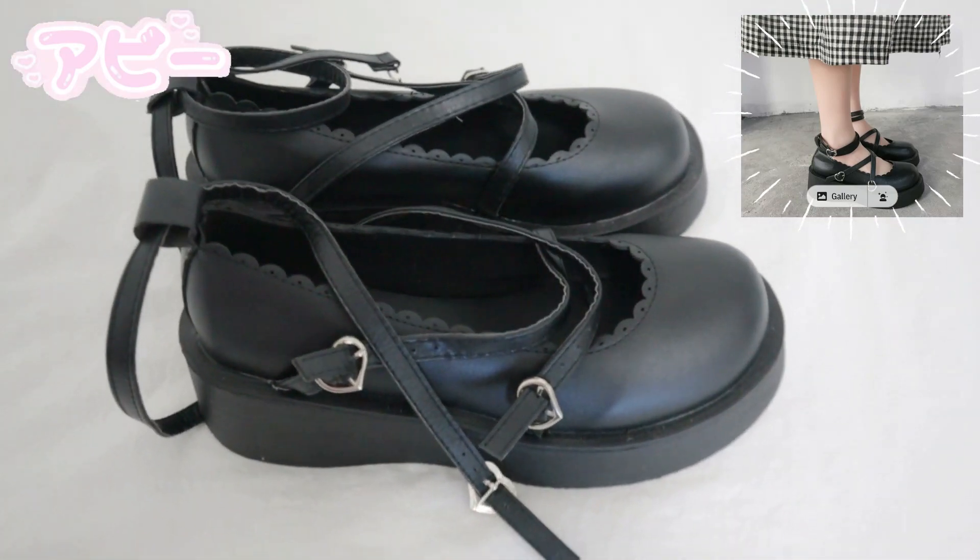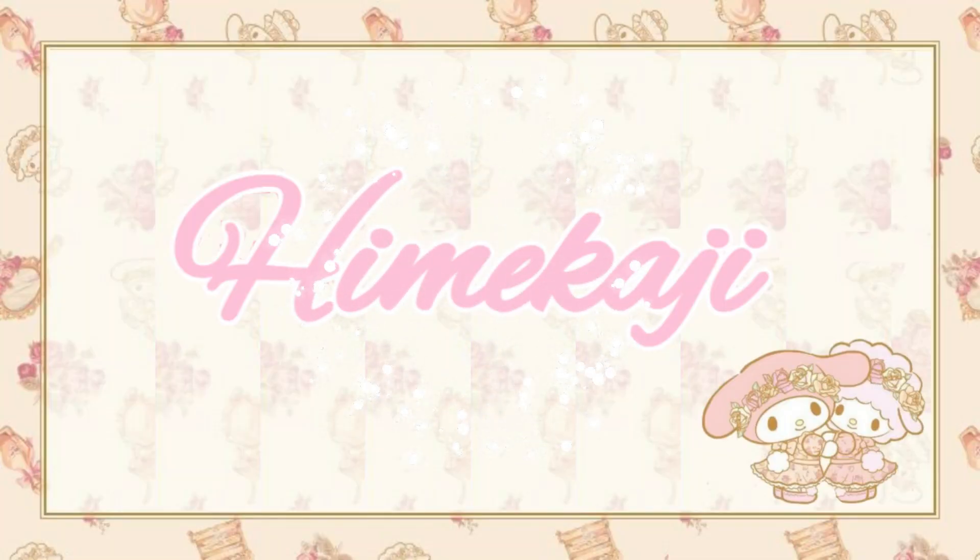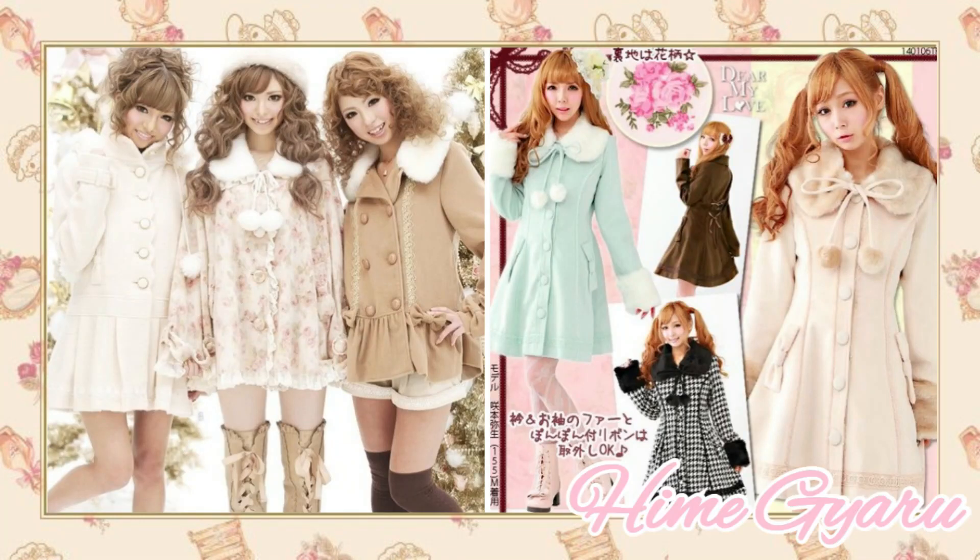So without further ado, let's go ahead and get straight to the video. The first Japanese street fashion I'll be discussing is Himekaji fashion. However, I cannot talk about that fashion style without discussing Himegiaru, where it originally came from.